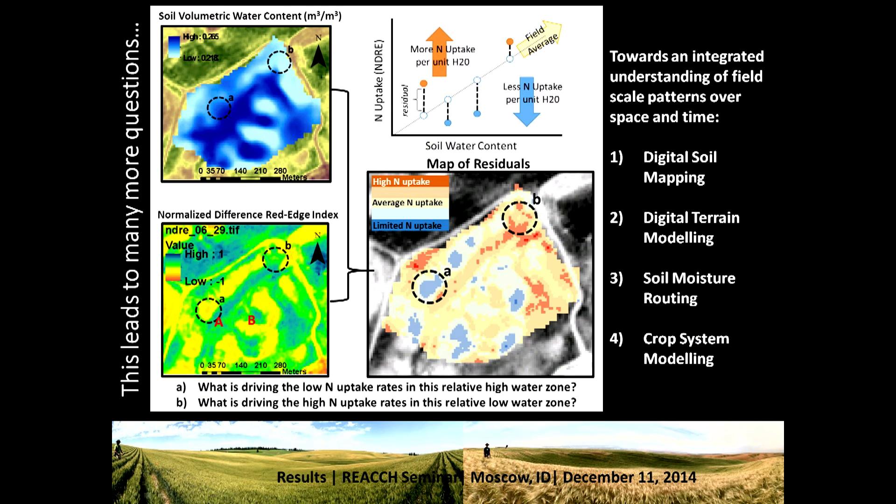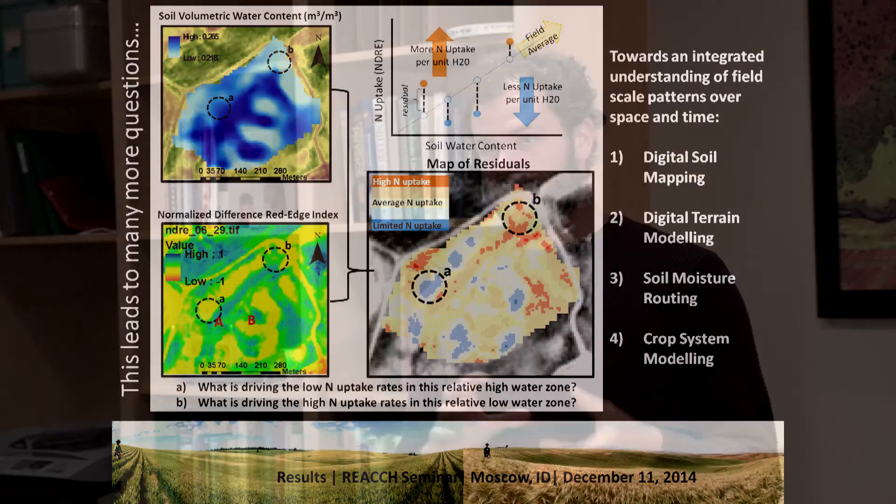In the future, we can potentially take these maps of residuals — where orange areas show high nitrogen uptake per unit water and blue areas show limited nitrogen uptake per unit water — and look at, for example, a particular area and say this area is not being very productive based on how much water is available. We can back off on the fertilizer a little bit and try to save some money, understanding that we can't really improve the yield as much as we think in that area.